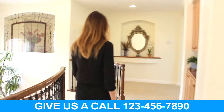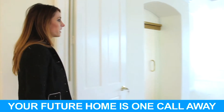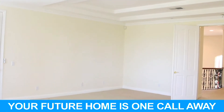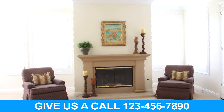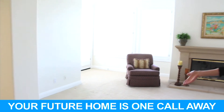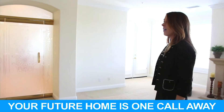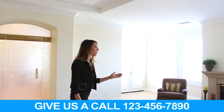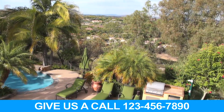Straight ahead we have the master bedroom. This suite is oversized and very luxurious. There's lots of room for a California King or Eastern King size bed, seating by the fireplace, and a space for a built-in or furniture item for your TV. The room showcases crown molding throughout, all shuttered windows, and amazing views to Rancho Santa Fe and beyond.